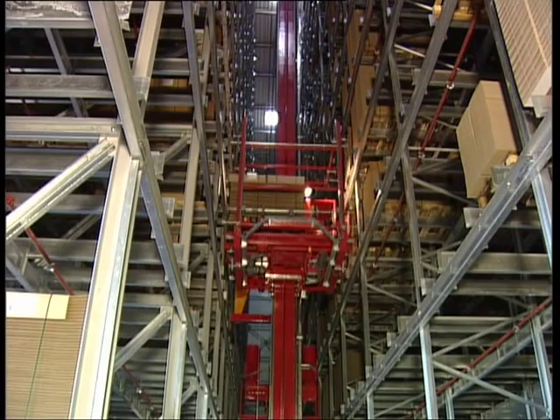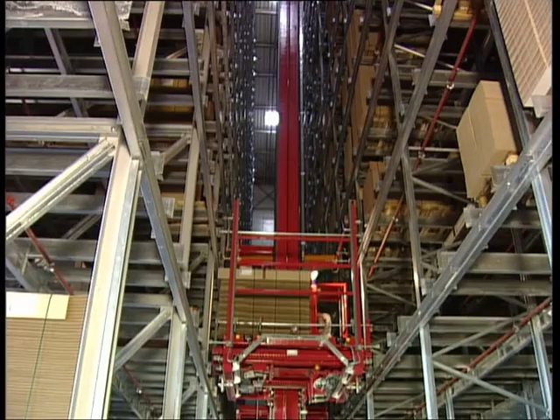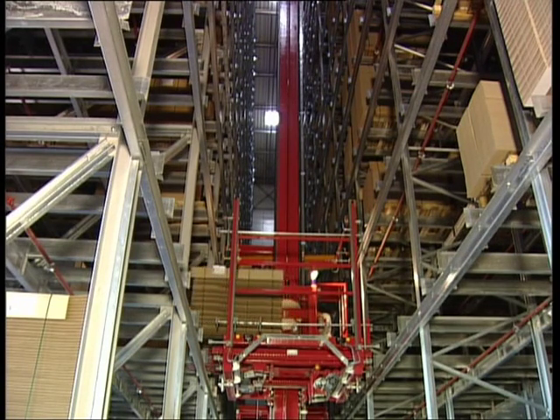This fully automated system handles up to 13,000 pallet units, with a roll-in performance of 120 and a roll-out of 150 units per hour.